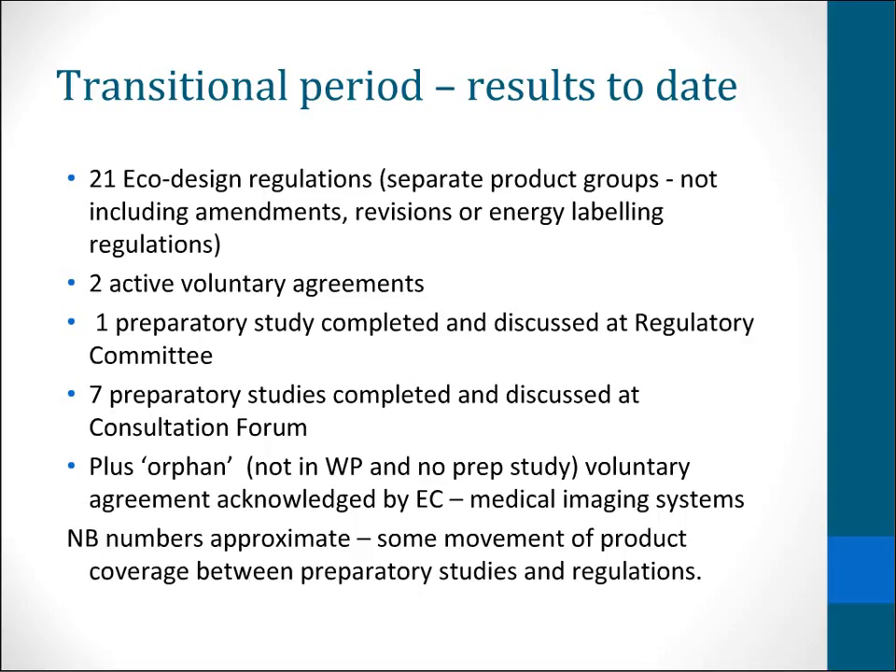I'm not going to go into all of them there — there are far too many. In terms of the count of how many regulations, that's mildly complicated because it depends whether you count individual amendments or revisions. And as I said earlier, alongside the eco design regulations for some products, there are energy labelling regulations. I haven't included them here, but they are obviously relevant. We've also got two voluntary agreements.